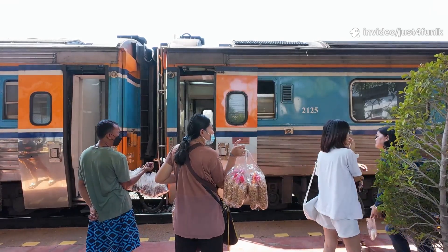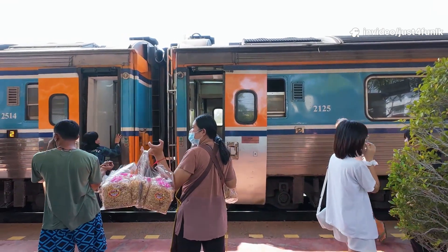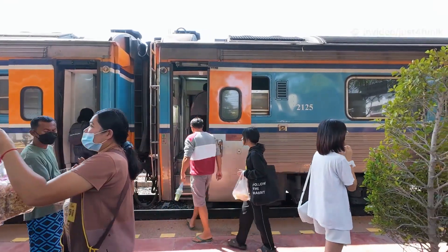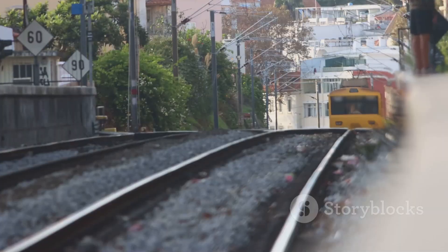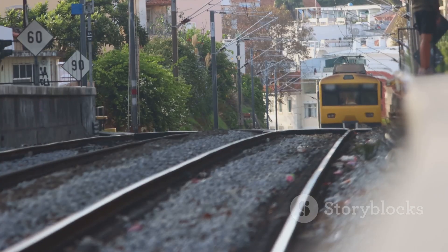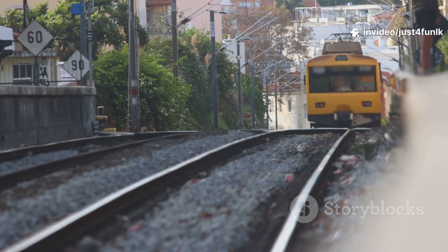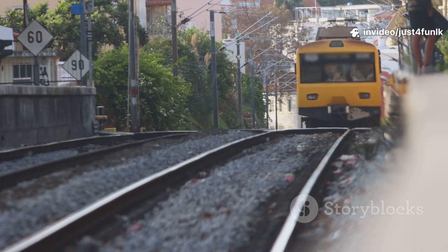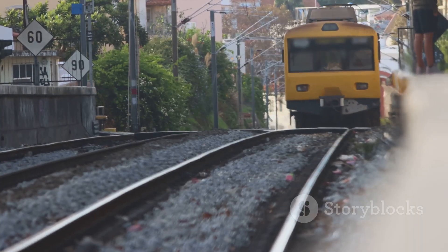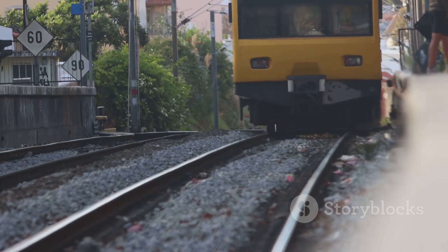Choo-choo! All aboard the train! Trains are made of many cars linked together and travel on tracks. The engine pulls the train and the driver is called an engineer. Passenger trains carry people while freight trains haul heavy cargo. Some trains, like bullet trains, are super fast — over 300 miles per hour. Imagine zooming across the country on a train that fast!